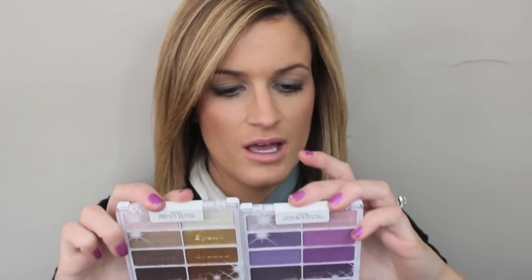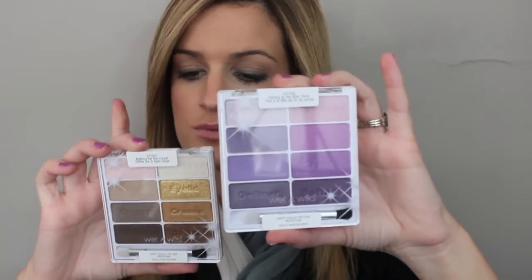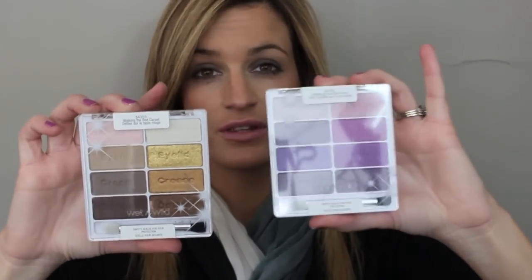Then I picked up two Wet n' Wild palettes. By the way, I got all this stuff at Walgreens. It looks like they are the limited edition Wet n' Wild Color Icon palettes — this one is in Flirting at the After Party, and this one is in Walking the Red Carpet. I thought these were nice and pretty and different, and this one's going to be really fun for spring. I'm sure they're extremely pigmented, like all the Wet n' Wild Color Icon palettes are. Super excited to try those out.